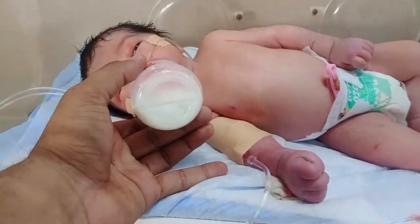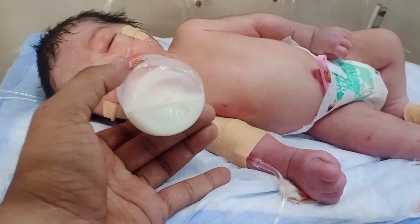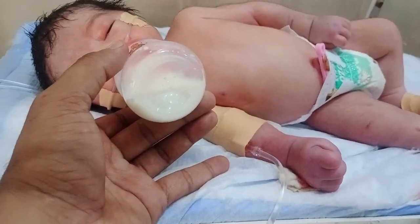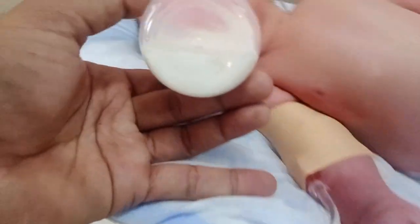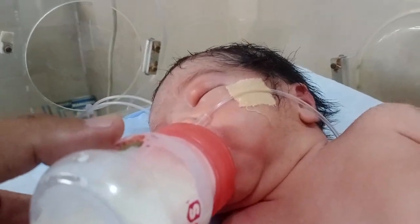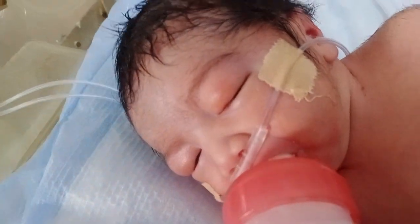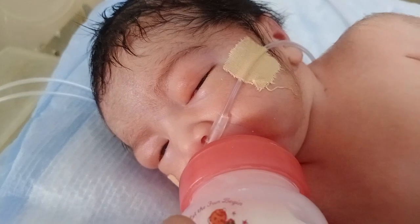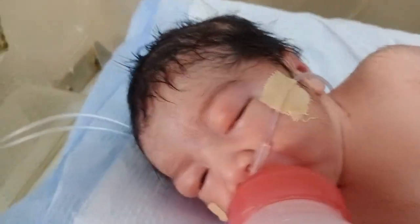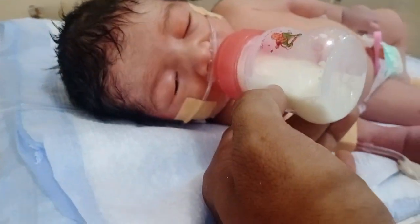Hello guys, welcome to my new video. Look at that — in front of you the baby is present. His weight is 3 kg and he is recovering from meningitis. Meningitis is a bacterial infection, also known as inflammation of the brain. The brain has three layers called meninges, and when inflammation occurs in the meninges, the infection is known as meningitis.